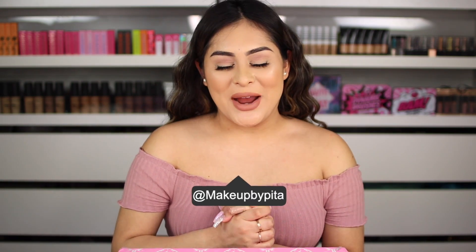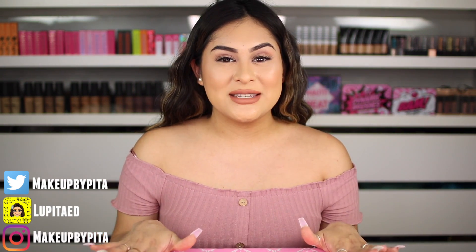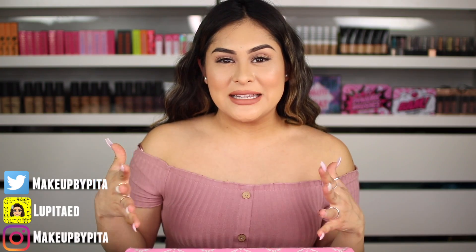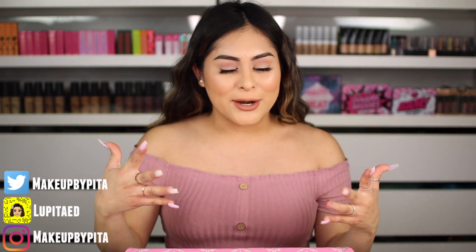Hey guys, welcome back to a brand new video. Today I am doing an unboxing video. I am really excited because today we're going to be unboxing the Jeffree Star Mystery Boxes Valentine's Edition. You guys know that I have been purchasing his mystery boxes since day one. My Jeffree Star cosmetics collection has grown tremendously with these mystery boxes, and I personally believe that every set of mystery boxes he releases just keeps getting better and better.